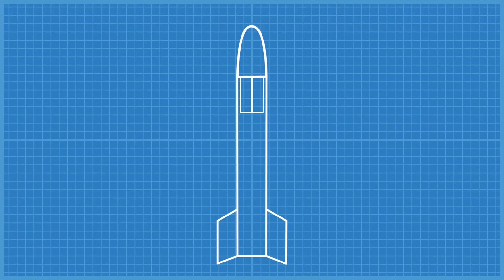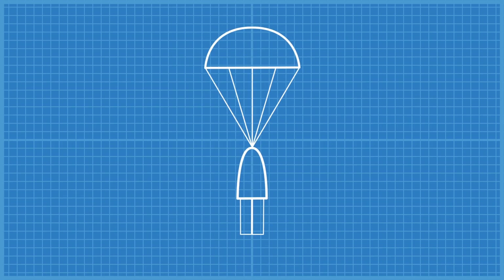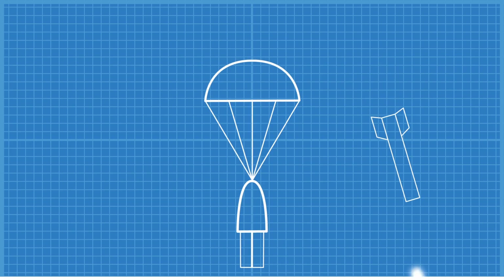Next up is the flight computer. We'll mount it to the bottom of the nose cone, so even if something goes wrong and the nose cone separates from the upper body's tube and falls out, the computer can still have a smooth landing with the parachute while the body plunges into the ground.